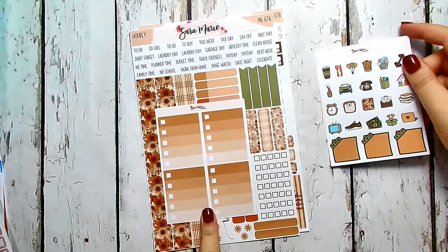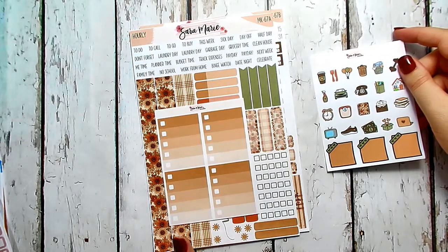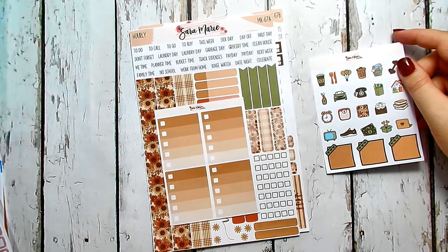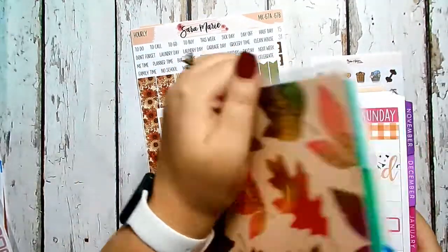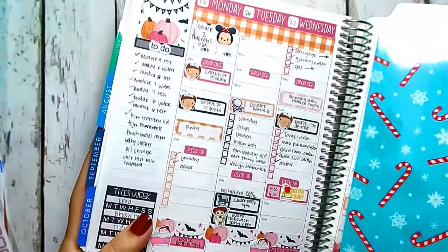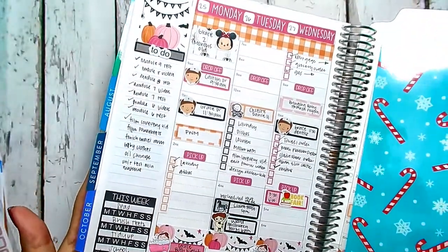I also grabbed some add-ons: the ombré checklists, which will be good for my sidebar. That's usually how I fill out my sidebar, though this week in my planner I just did a running to-do list and I kind of like that too.